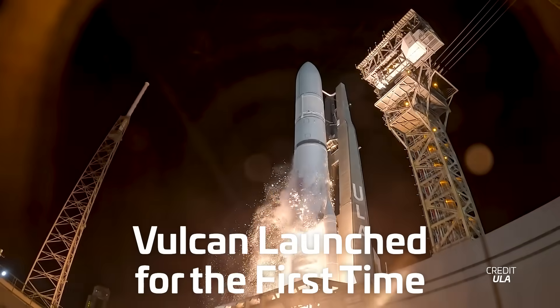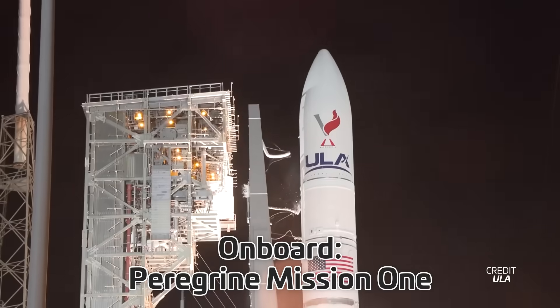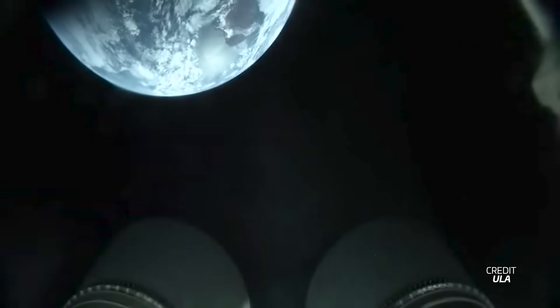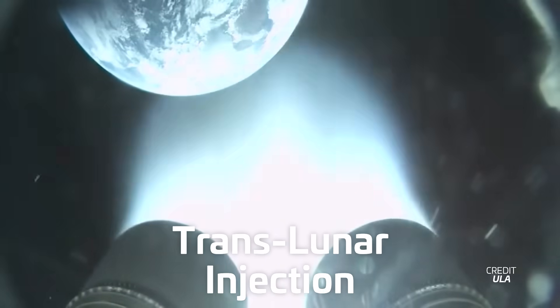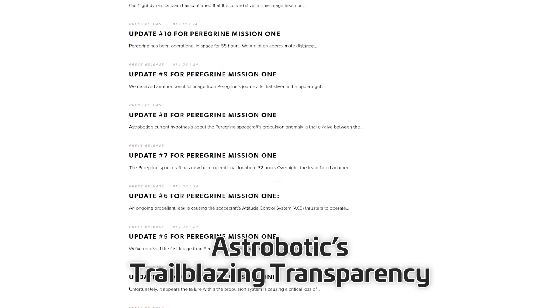On Monday, January 8th at 7:18 UTC, the Vulcan Centaur rocket lifted off for the first time. On board, the Peregrine Mission 1 lunar lander. After successfully performing its job, Centaur inserted the lander into a trans-lunar injection. What followed was a rollercoaster of updates and emotion that not only showcased Astrobotic's trailblazing transparency, but also fascinated space nerds across the globe.